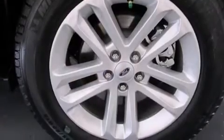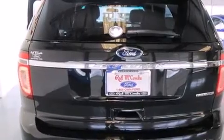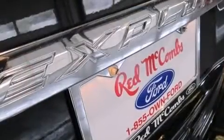Its top features include speed-sensitive volume controls, a multi-link rear suspension, aluminum wheels, and traction control and stability control systems.